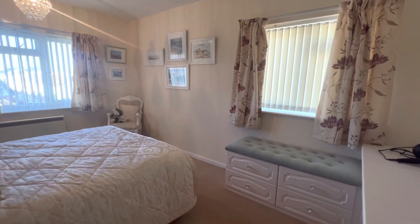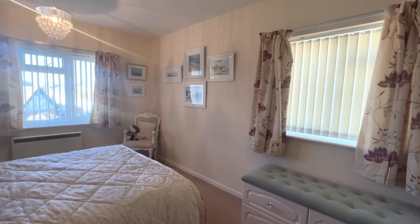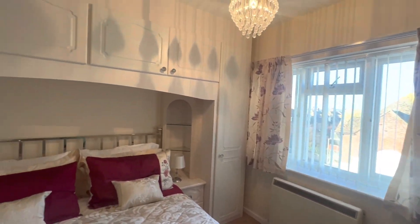Next to your kitchen is your second double bedroom. As you can see this is a fantastic spacious room, you have two windows allowing plenty of natural light and you also have storage just built over the bed as well.